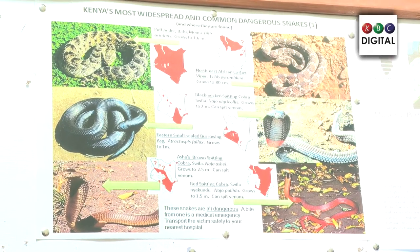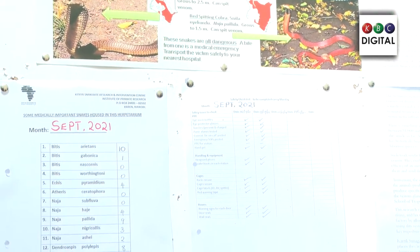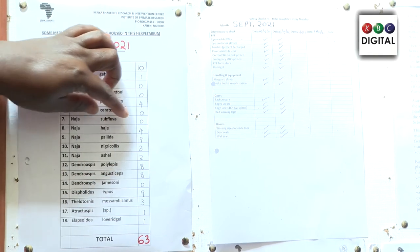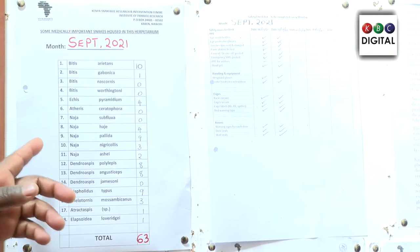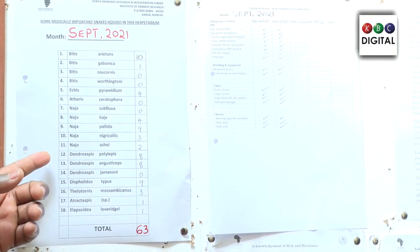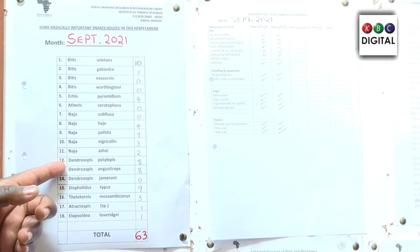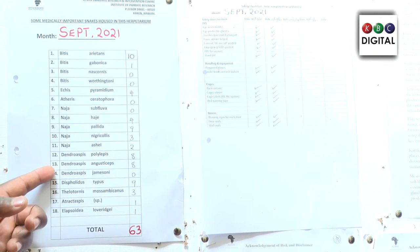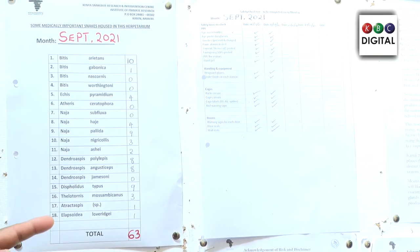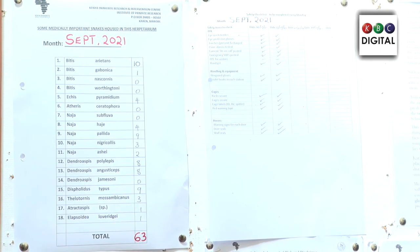In-house we have about 63 medically important snakes, of which we have about 10 African puff adders, one gaboon viper, four carpet vipers, four Egyptian cobras, about nine red spitting cobras, three black-necked spitting cobras, two large brown spitting cobras, eight black mambas, eight green mambas, nine boomslang, three twig snakes, one small-scale burrowing asp, and one East African gutter snake.